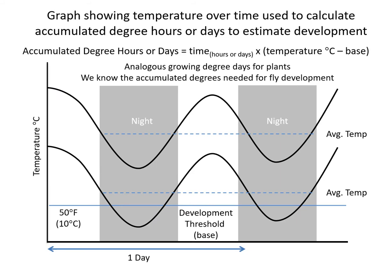Fly development is closely tied to temperature. This graph shows temperature over time used to calculate what we call accumulated degree hours or days to estimate development. It is known how fast flies develop at a given temperature. There is a developmental threshold below which there is no maggot or fly larval development. In some parts of the year, like fall and winter, nighttime temperatures will drop below this developmental threshold. During the summer it may never drop below that threshold, with temperatures lower at night and rising in the day. You can use the temperature over time to calculate the development of the fly.